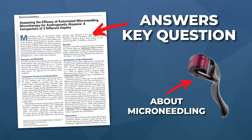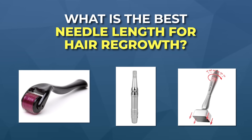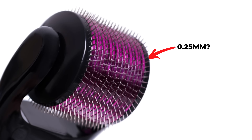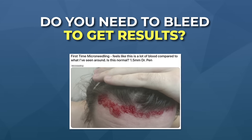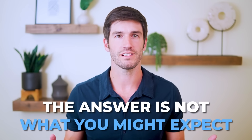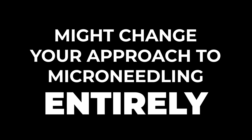Researchers have finally published a study answering a key question about microneedling: what is the best needle length for hair regrowth? Is it 0.25 millimeters? Is it 2.5 millimeters? Is it higher? Do you need to bleed to get results? The answer is not what you might expect, and this video might change your approach to microneedling entirely.